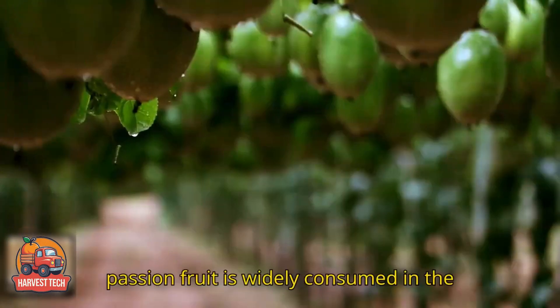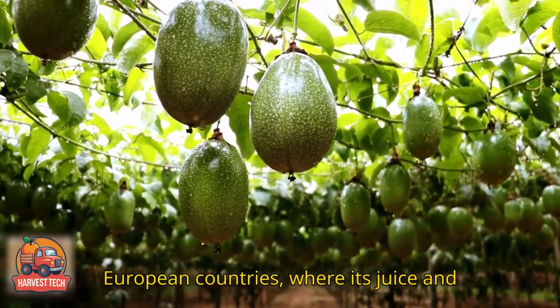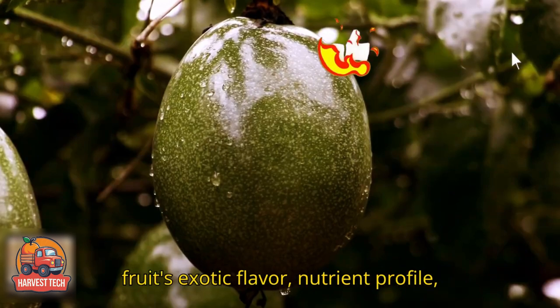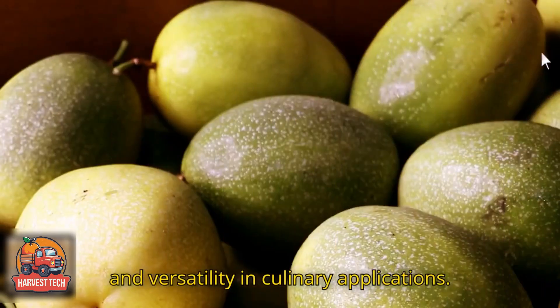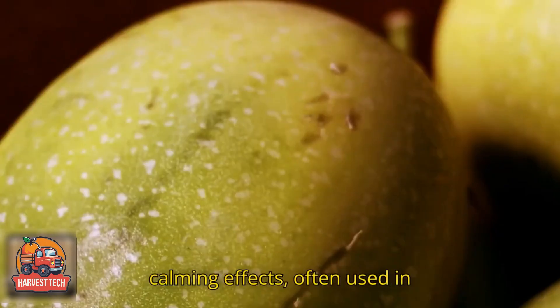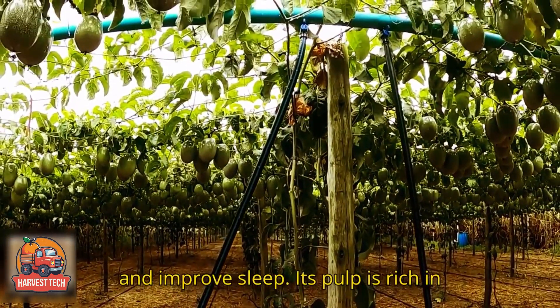Globally, passion fruit is widely consumed in the United States, Japan and several European countries, where its juice and frozen pulp are popular due to the fruit's exotic flavor, nutrient profile and versatility in culinary applications. In addition to its distinct flavor, passion fruit has a reputation for its calming effects, often used in traditional remedies to reduce anxiety and improve sleep.